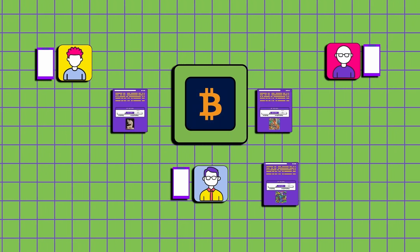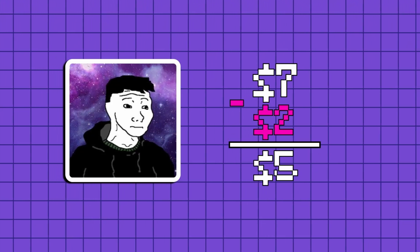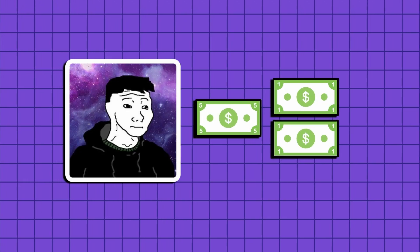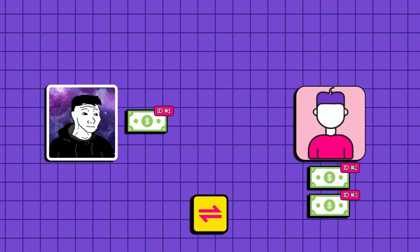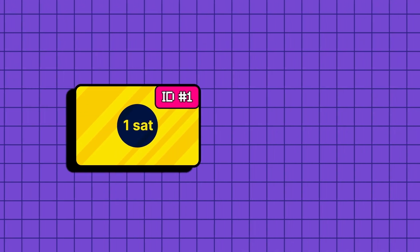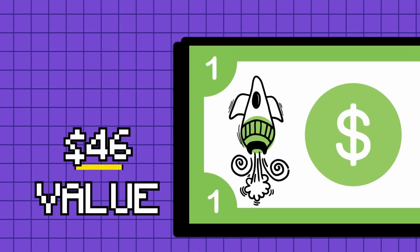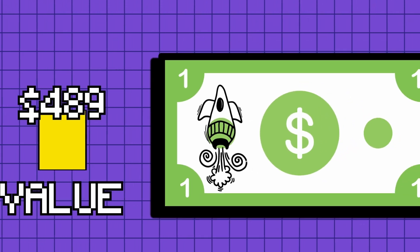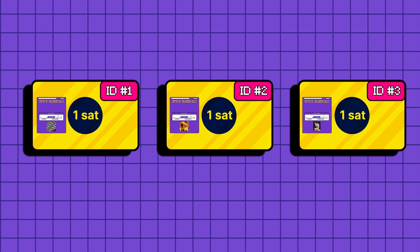Bitcoin uses something called UTXOs — unspent transaction outputs. Instead of keeping your money in a balance like "Diego has $7" and subtracting two from the balance whenever you spend $2, it works more like cash bills. Diego has one $5 bill and two $1 bills, and each of these bills has an ID. So if you just want to spend $2, you just send two $1 bills to that person. Ordinals uses the smallest denomination of Bitcoin — a Satoshi UTXO bill with one of these IDs — attaches a witness script, but tells Bitcoin to ignore the rest of the raw image data. This is how they inscribe an NFT onto the Satoshi. Think of it like a dollar bill with an inscribed drawing. This $1 bill can be worth more than a dollar if you value the art on it. Each Satoshi with this drawn-on graffiti is considered an ordinal. The term ordinal is a math concept about ordered numbers, so each Bitcoin NFT is ordered and therefore is an ordinal.